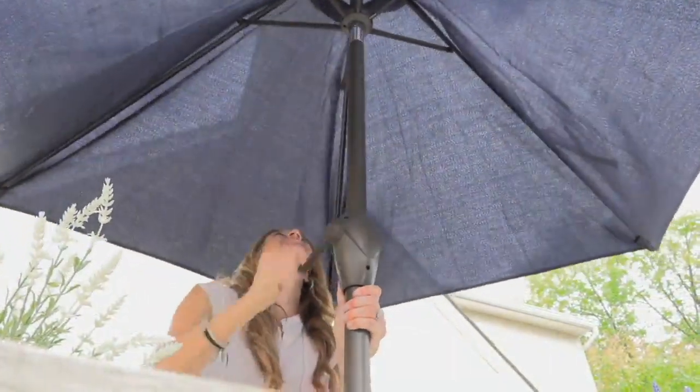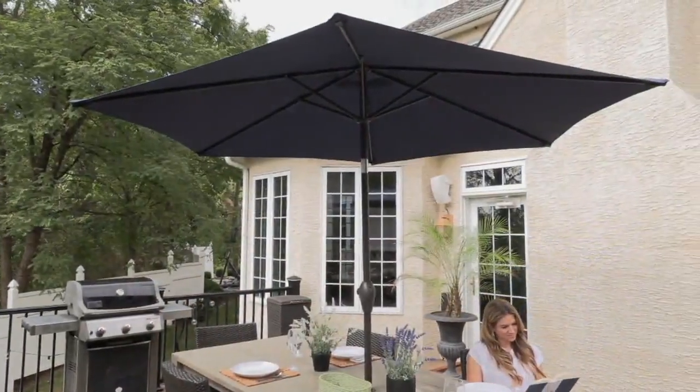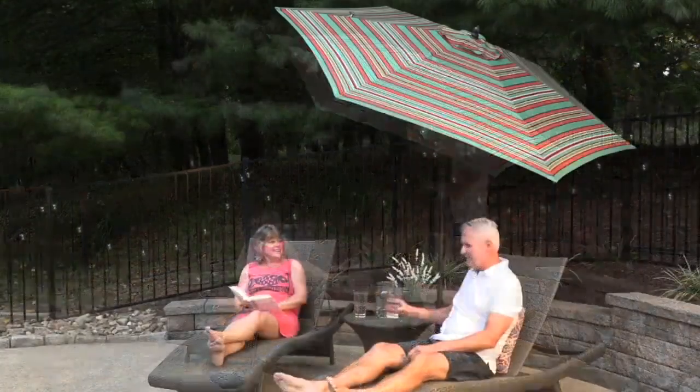We launched the brand this year, but this is our first Today Special Value from the brand, and this is our only patio umbrella Today Special Value for the year.